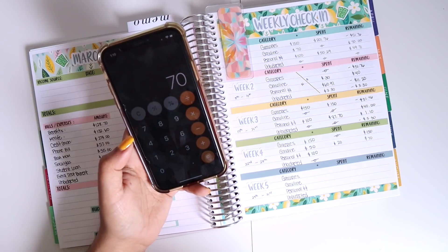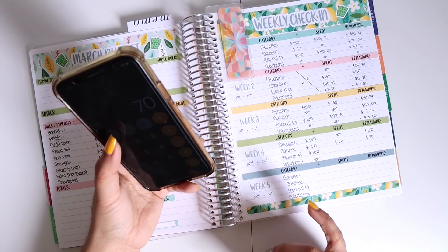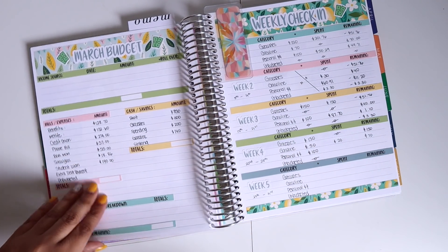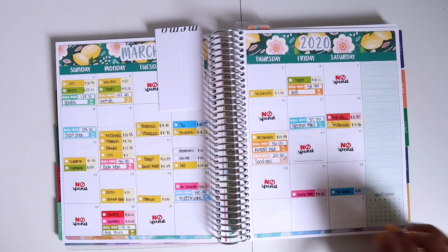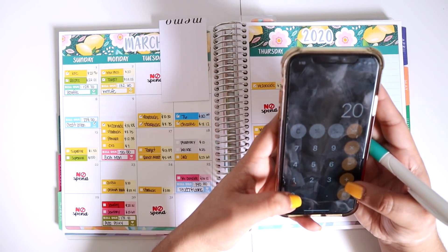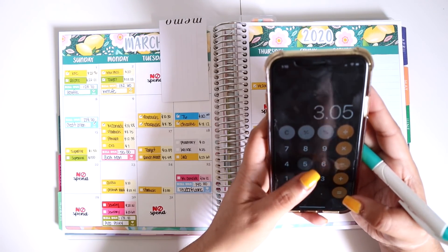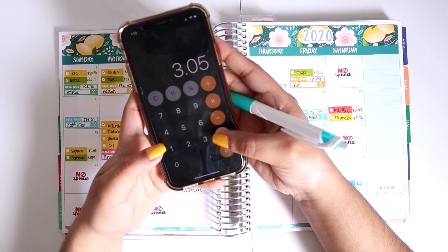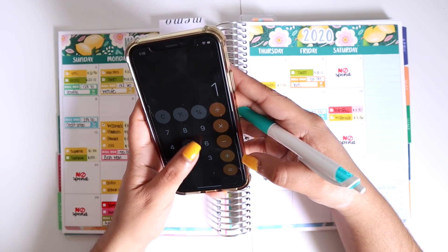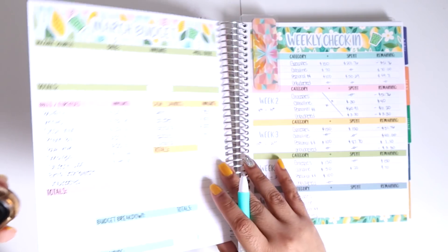After subtracting the $20 I spent on gas, I should have $70, which is what I normally keep in my cash envelope for two weeks. For personal spending, I had $101 technically in my cash envelope. Let's see how much I spent: Costco was $20, food was $33.01, Starbucks was $3.05, McDonald's was $16.12, and food again was $15.22, so I spent $87.40.